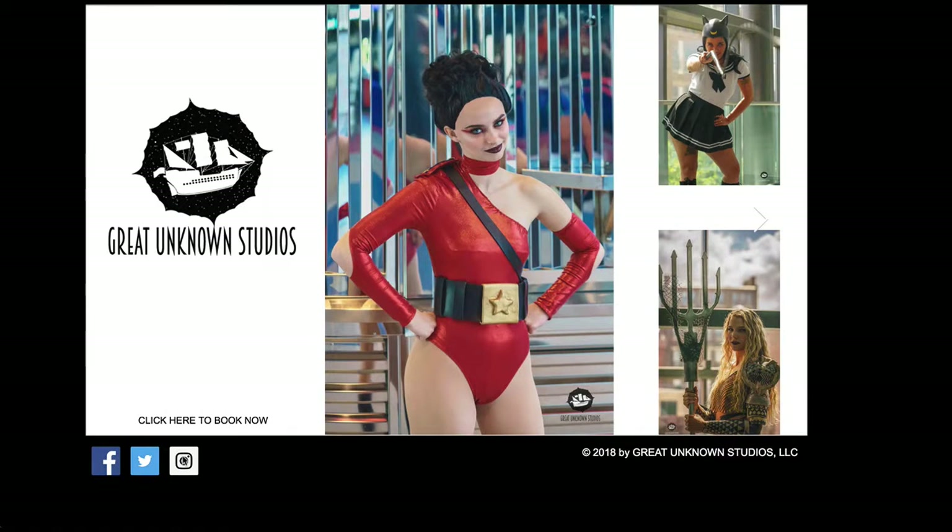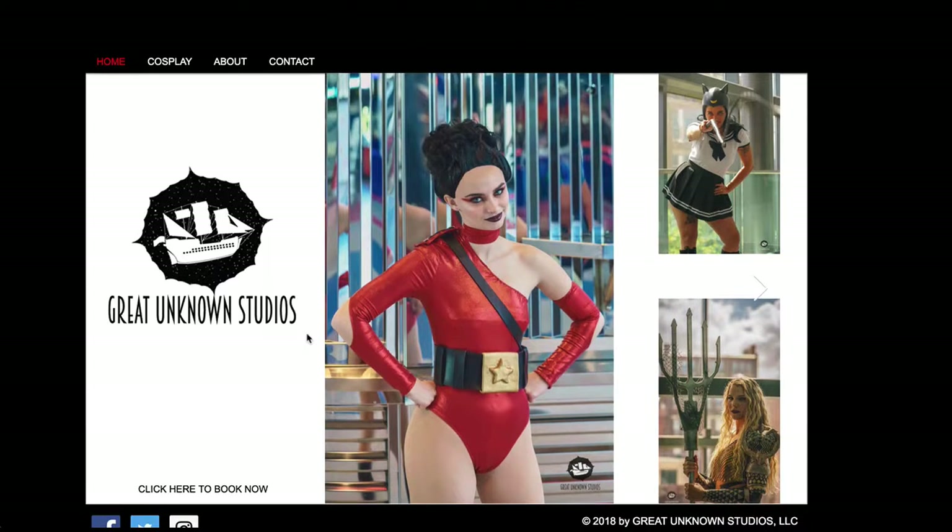I just wanted to go through and make just a few tips and kudos on a few things. The layout is nice, the color and the clarity — it's highly readable.